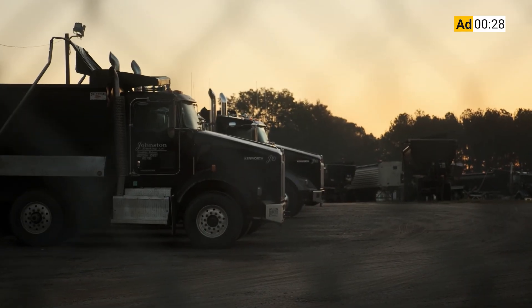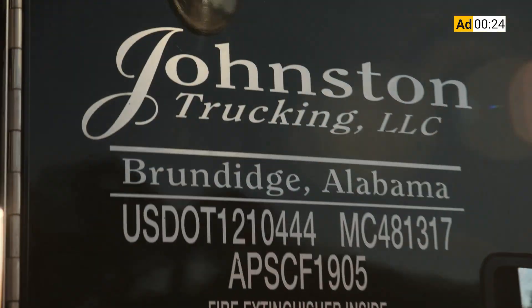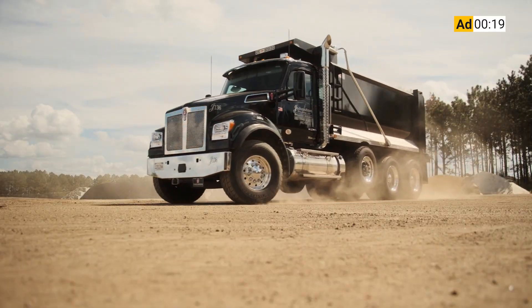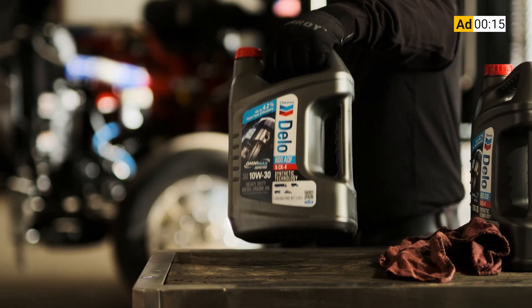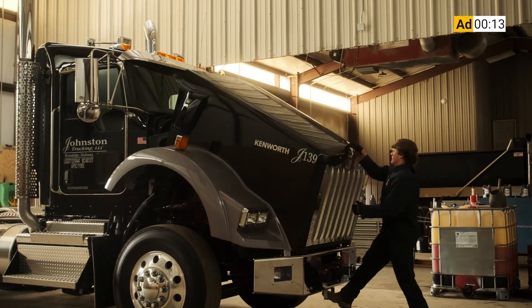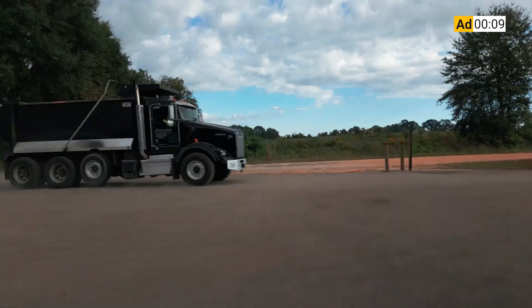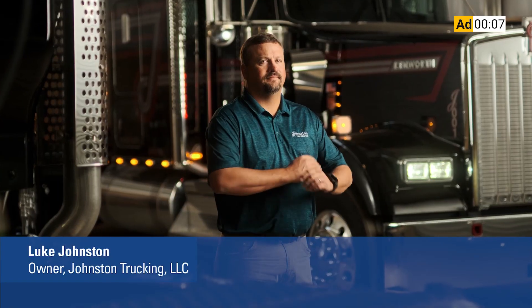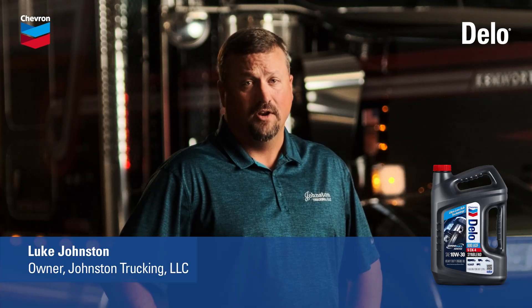We serve customers from Birmingham, Alabama to the Gulf Coast, so our people and our trucks are booked solid all day. There is no slack in our schedules. These trucks can't break down. I choose an engine oil that takes care of the number one issue with our engines — emissions — so we don't have to worry about DPF clogging. I choose the engine oil that keeps our trucks hauling. I choose Delo 600 ADF.